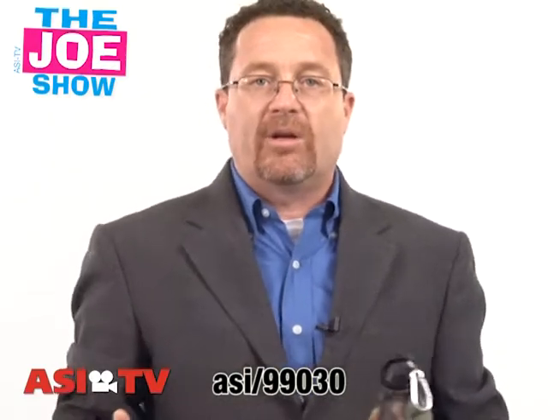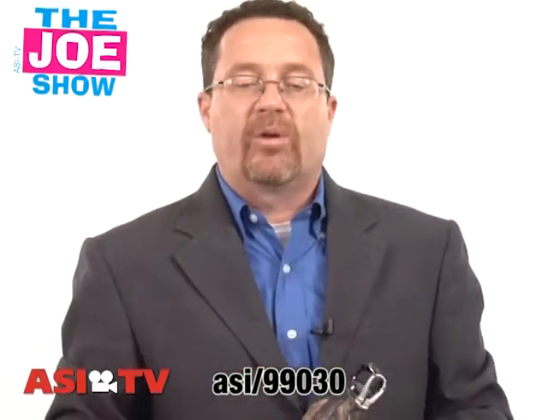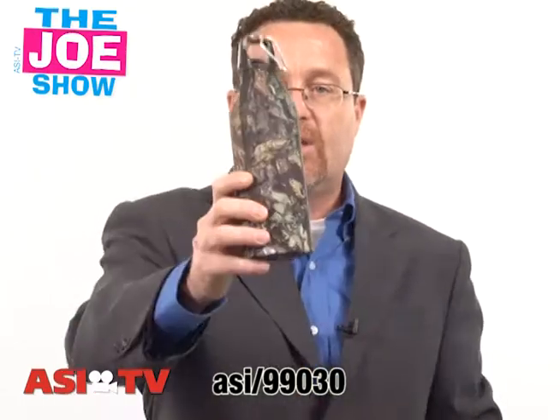Come in and buy your duck blind from us and we're going to give you two free water bottles. Also a great product to use if you want to give your promotion to hunters, or if you want to have a hunting-theme promotion — maybe you're going to have a sales contest that runs around the hunting theme. Give everyone a water bottle to announce that promotion.